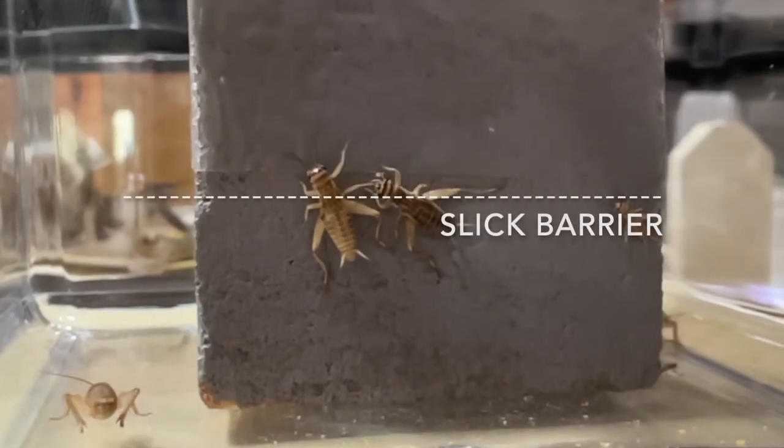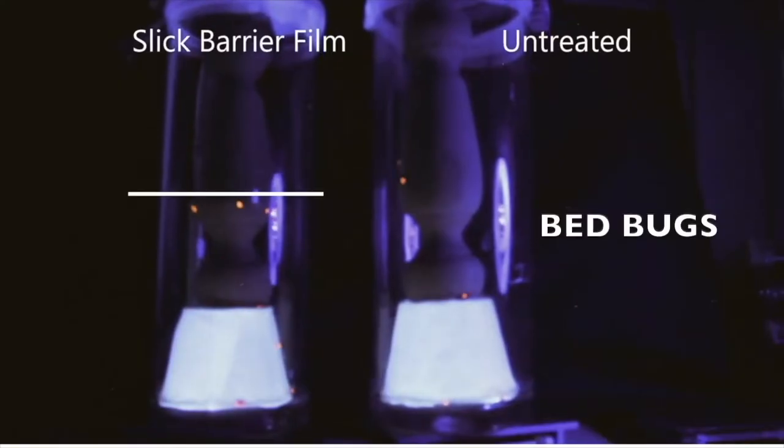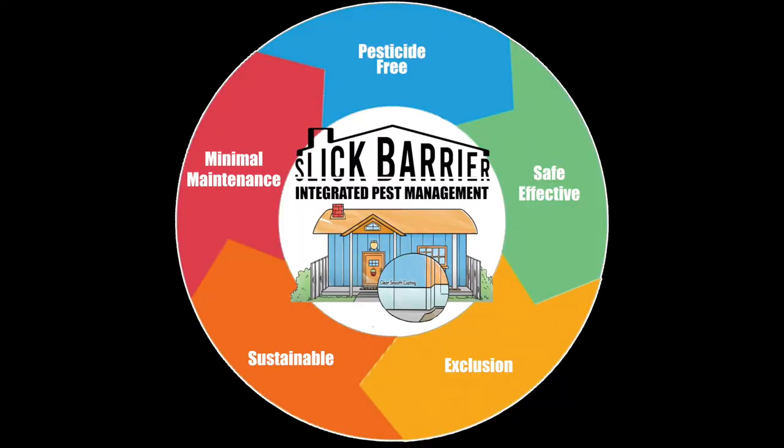Slick Barrier is a patented technology and currently being offered by major pest control companies. The product is offered as a dry film or a water-based coating that is low VOC, has no smell and is manufactured in the USA. It is considered true integrated pest management.